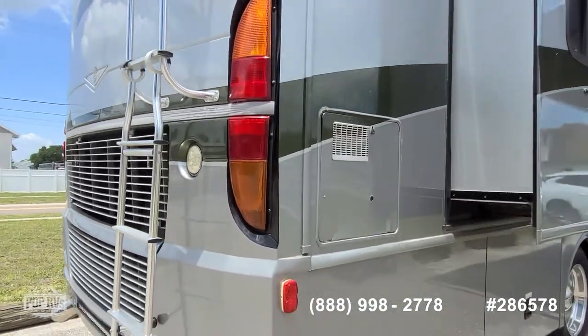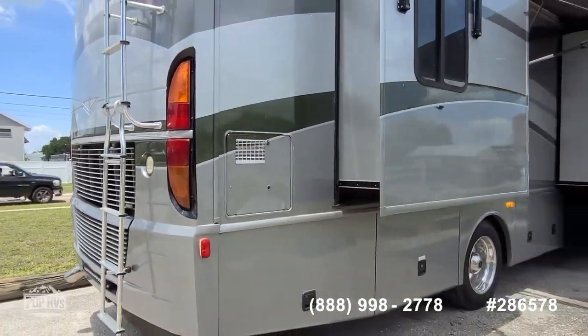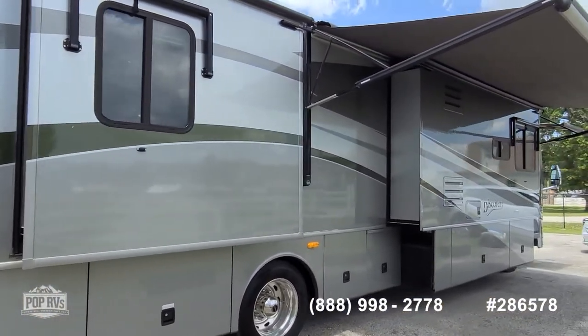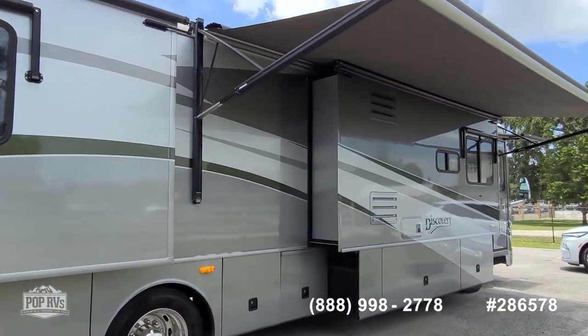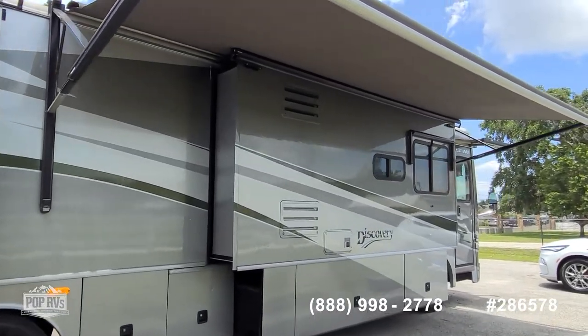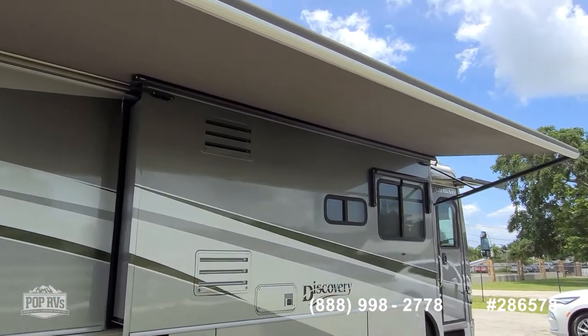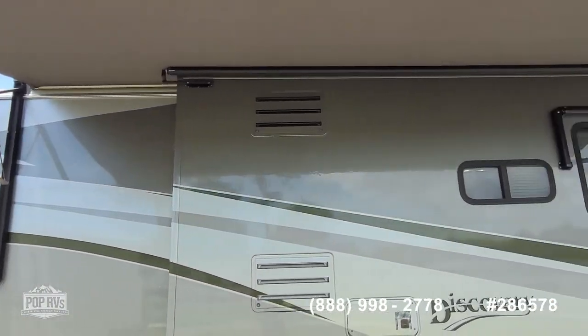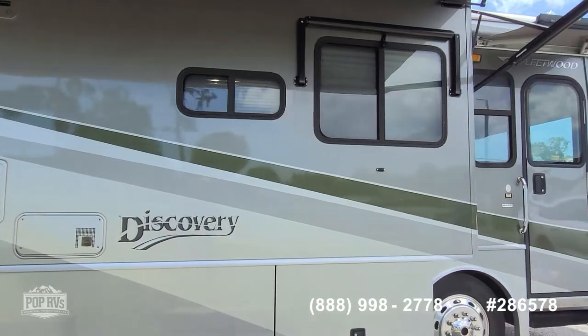Roof access ladder, 10,000 pound tow capacity. Beautiful tritone metallic silver and gray exterior. Nice shade from the outside canopy, and then you've got another awning over the entryway door.